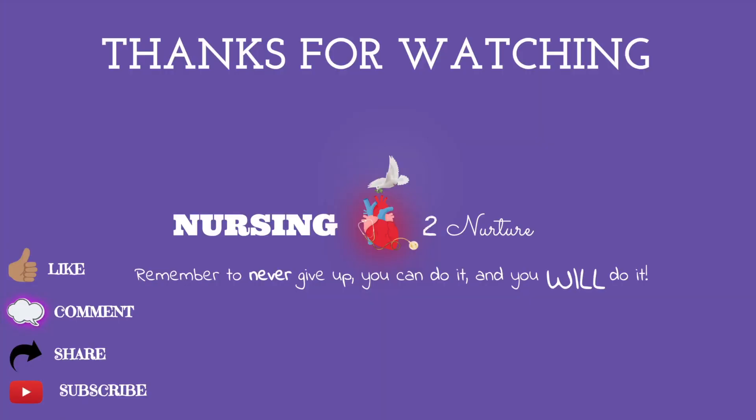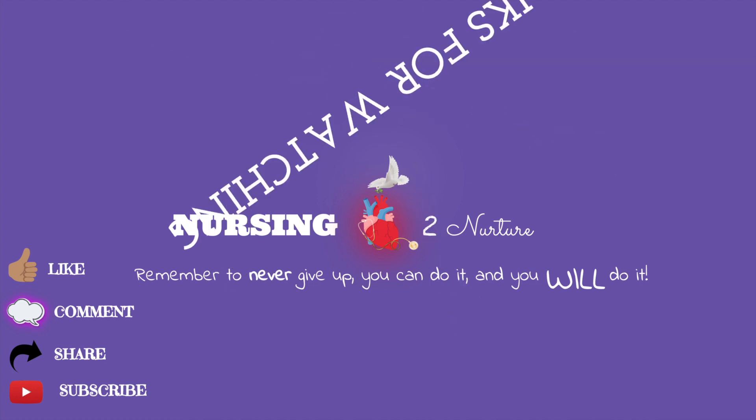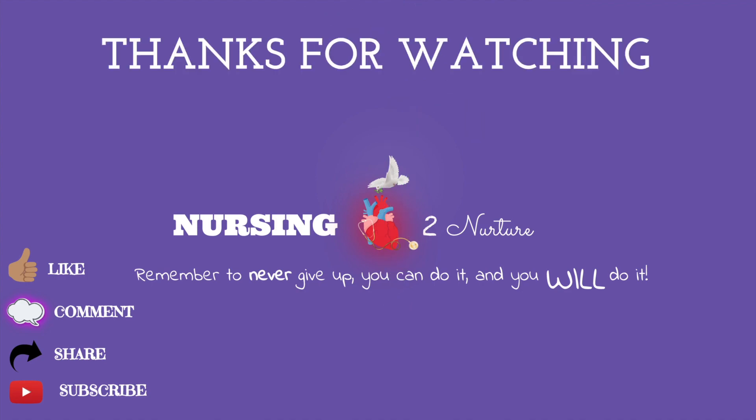Thank you so much for tuning in. If you haven't seen my videos on the ventricles, the AV valves, and the semilunar valves, I'll list them in the description box below. Until next time!